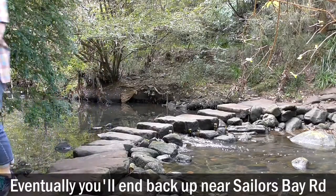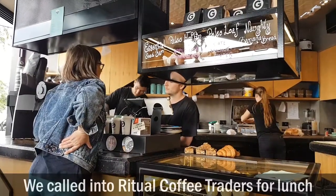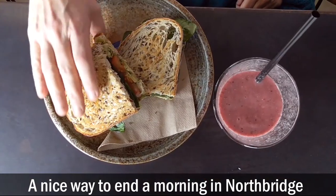Eventually, you'll end back up near Sailors Bay Road. We called in to Ritual Coffee Traders for lunch — a nice way to end a morning in Northbridge.